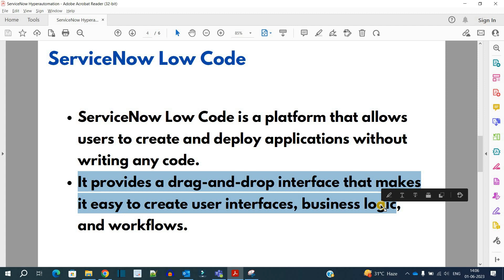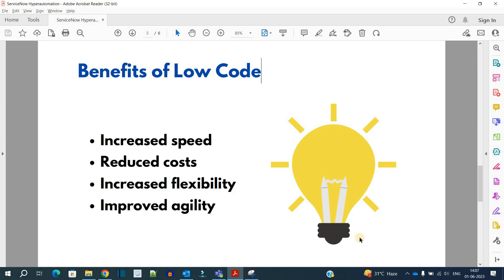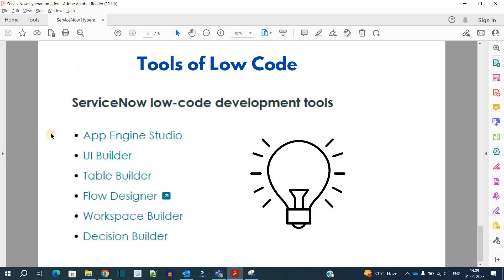Low code provides a drag-and-drop interface that makes it easy to create user interfaces, business logic, and workflows. We will see in future videos many tools that are very user-friendly — you can use them, make applications, create and deploy them. The benefits of low code include eliminating dependency on developers and coding, resulting in increased speed, reduced cost, flexibility, and agility.